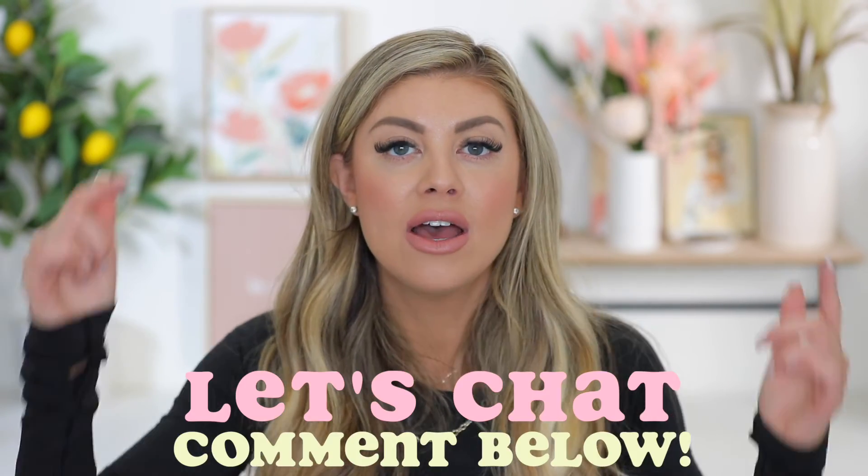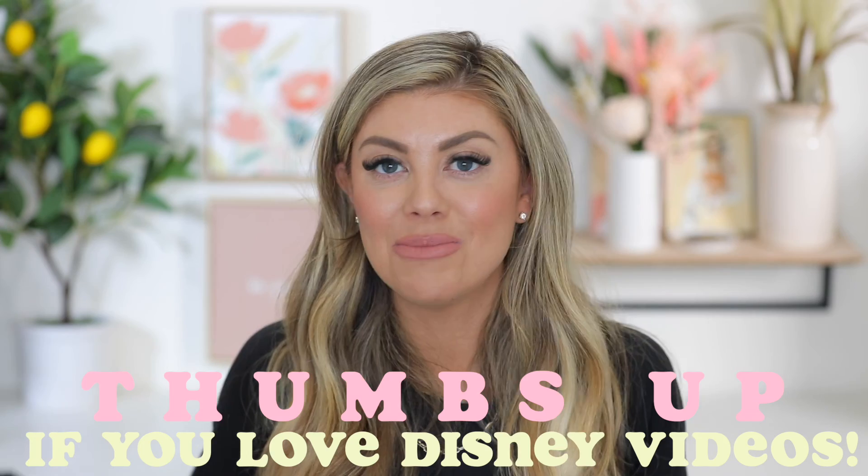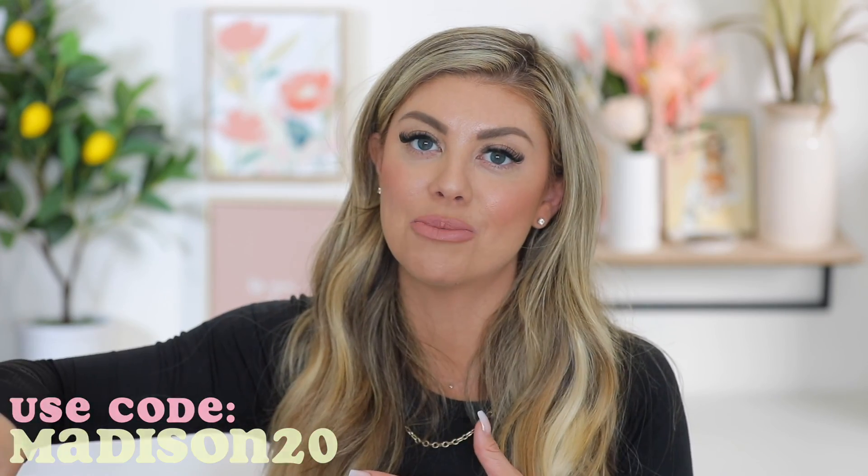Those were a few of your Disneyland questions — I hope you found this video helpful. If you have any others I didn't cover, feel free to leave them in the comments below. Make sure to follow me on Instagram at Madison Miller where I have you submit Q&A questions in stories. Give the video a thumbs up, and a big thank you to Dime Beauty for sponsoring. Don't forget to use code MADISON20, or use the link below to automatically apply it. I'll see you guys in my next video — bye!